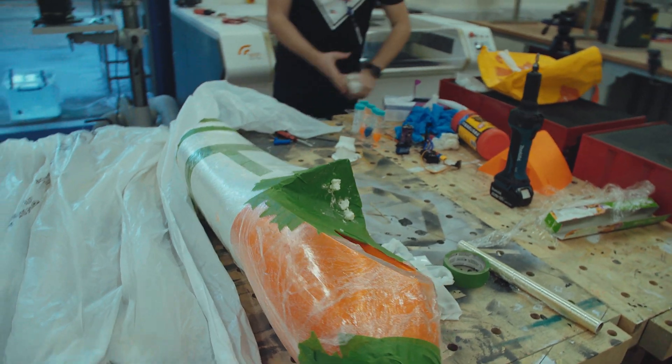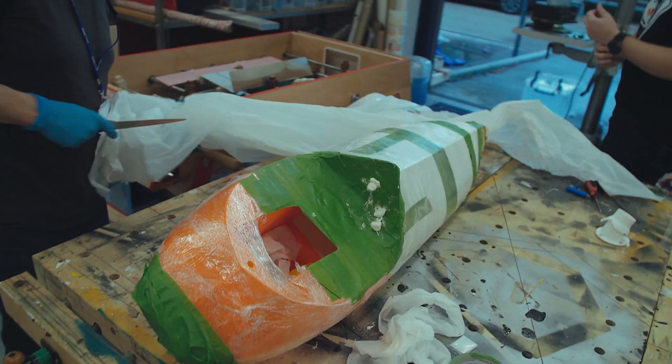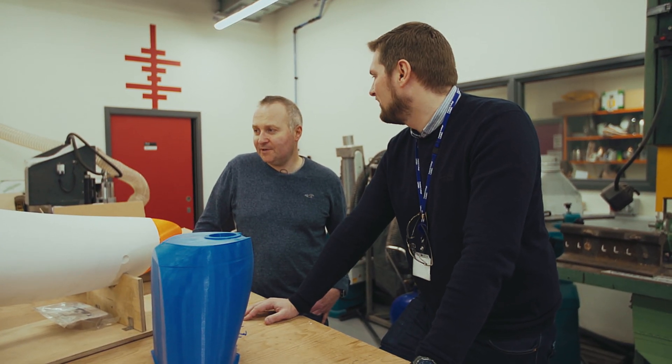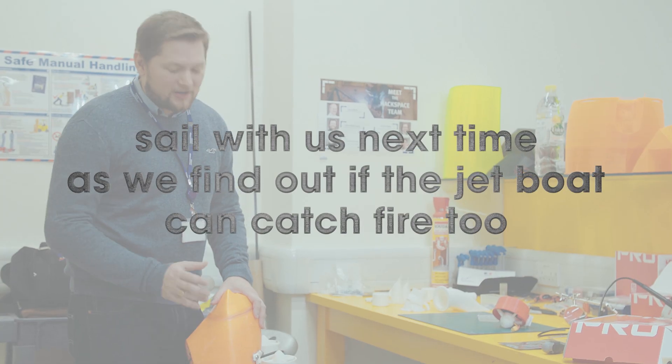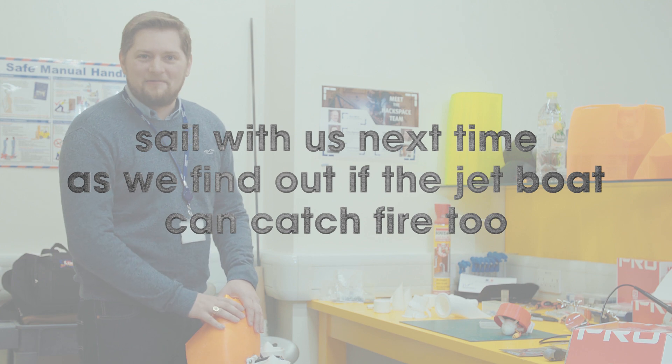If you were to imagine what an autonomous drone boat looks like, this is getting close to what I would think one might look like. We've got the big Brownsea adventure on Tuesday and we're kind of hoping one of these will work.